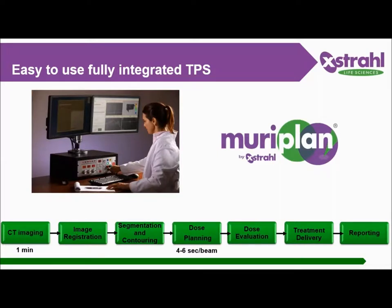The treatment planning system is composed of seven easy steps: CT imaging, image registration, segmentation and contouring, dose planning, dose evaluation or verification, treatment delivery, and reporting.